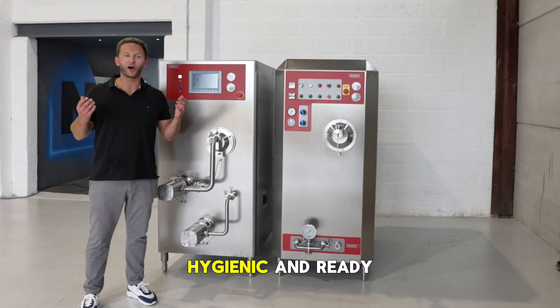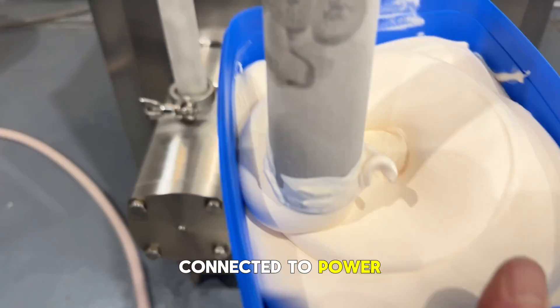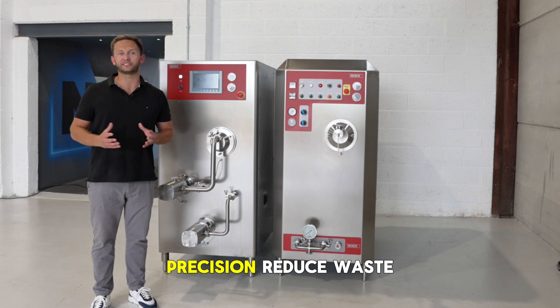The machine is compact, hygienic and ready to operate as soon as it's connected to power, water, air and mix supply.